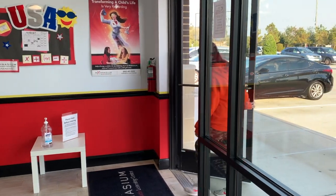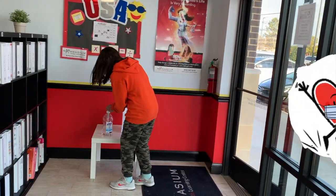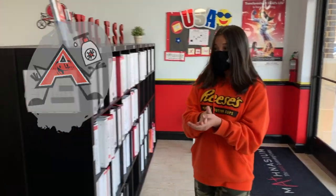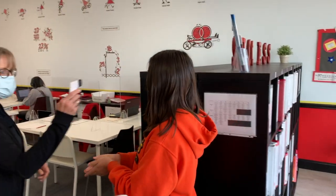When you walk into Mathnasium of Fulcher, we check to see that you're wearing a mask and then we ask you to use hand sanitizer. We then take your temperature to make sure you're not running a fever.